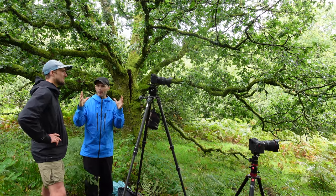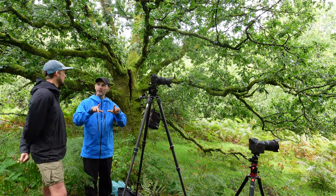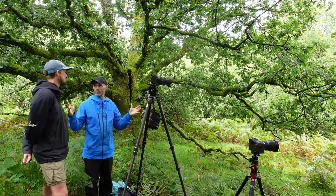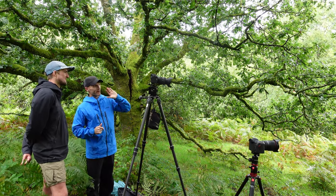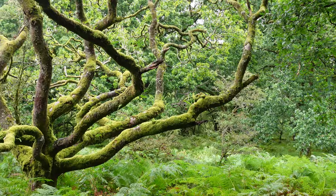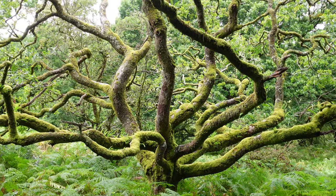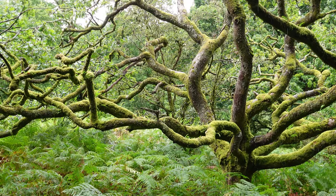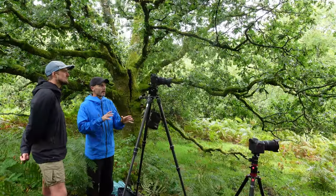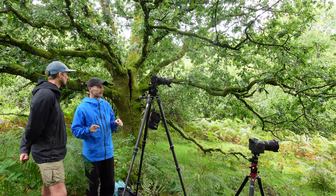Those more complex images don't always necessarily work as a small image on social media, but print them and everything just comes to life. However, when you get a tree as fantastic as this one — an incredible standalone character — a simple portrait just works really, really well. Keep it simple because the tree does all the talking. Having said that, what appears as something very simple still needs some close attention to detail.